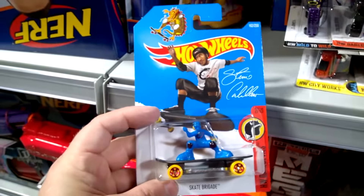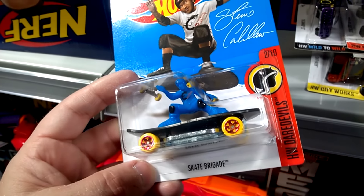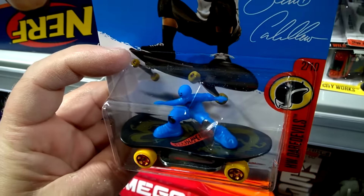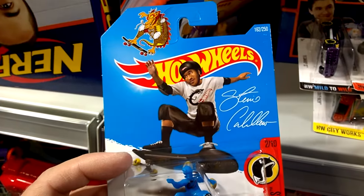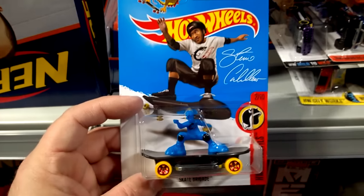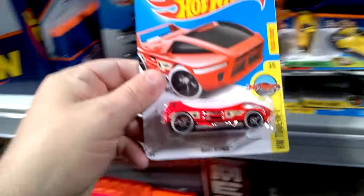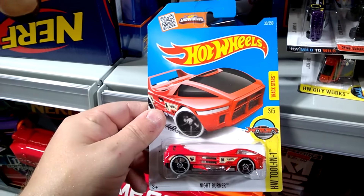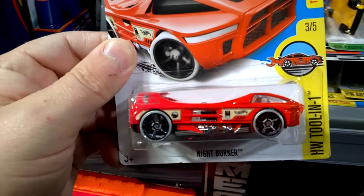This one here is cool — Steve Caballero signed skateboard, Skate Brigade it's called. It used to be Skate Punk. Really cool design on the deck of that skateboard, and of course there's Steve Caballero. Being a kid of the 80s and 90s, I remember Steve Caballero's name from the skateboarding world. And the regular Hunt Night Burner — this is very nice, really like the decals on this.